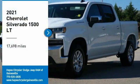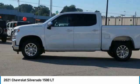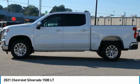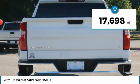Come test drive the 2021 Silverado 1500. The Chevy Silverado 1500 has the lowest cost of ownership of any full-size pickup. This vehicle has less than 20,000 miles.